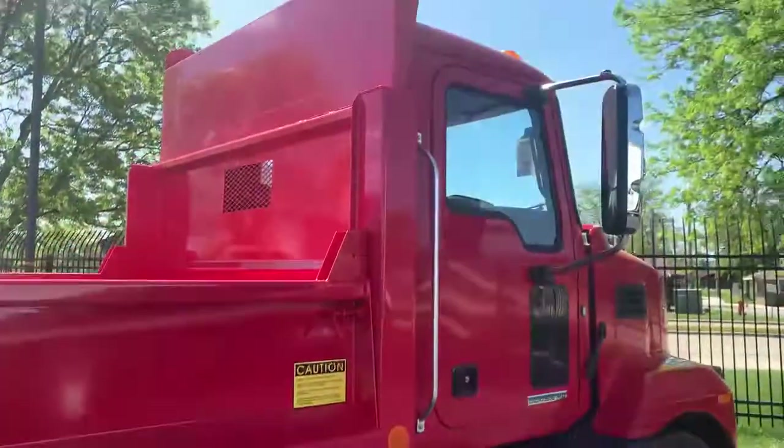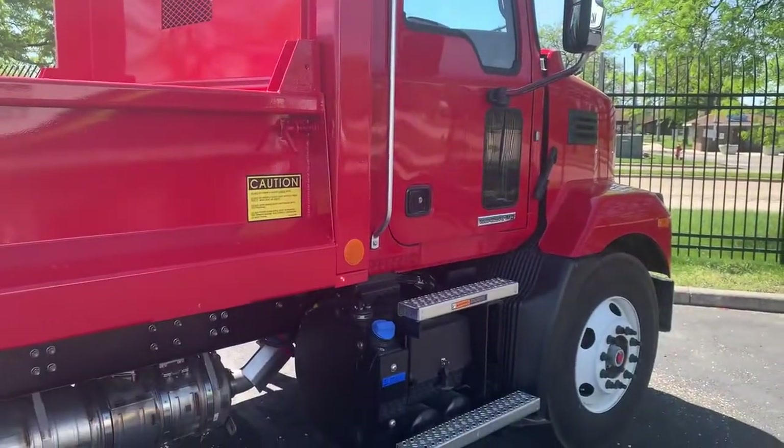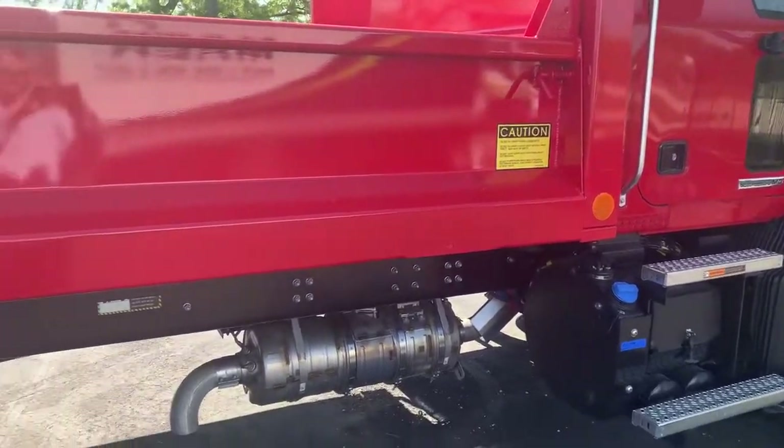Now remember, this is an MD7 — so this is a 33,000 GVW offering. Also, you can get it as an MD6, which is your under CDL.